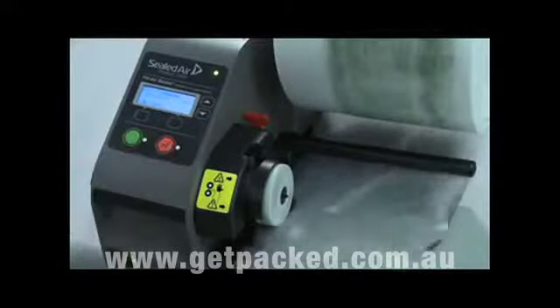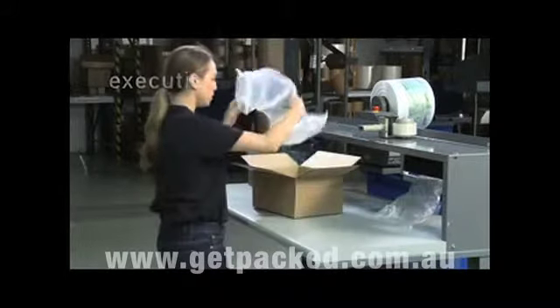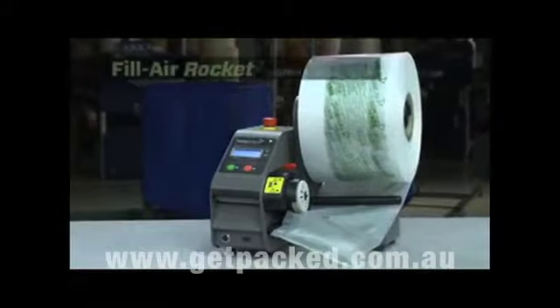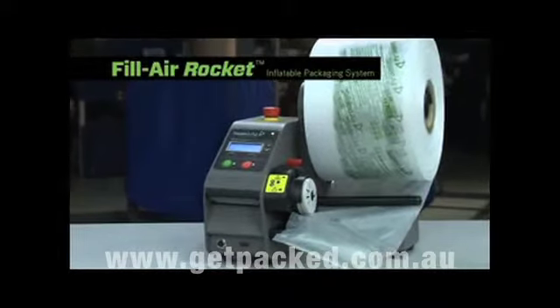Today, the name of the packaging game is execution. The faster you can get your products to your customers with the right protection, the better your competitive edge. That's why Sealed Air engineered the Fill Air Rocket Inflatable Void Fill System.